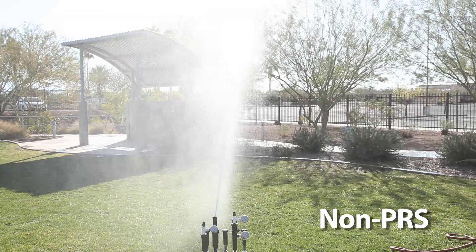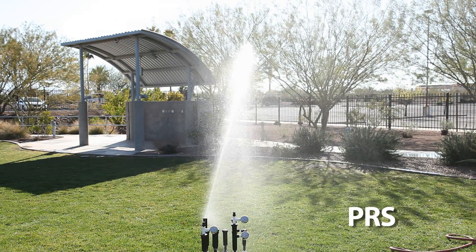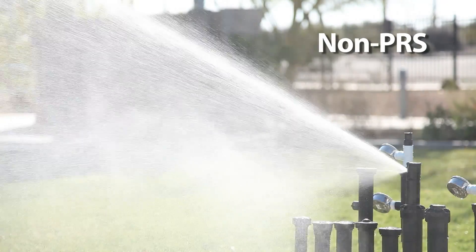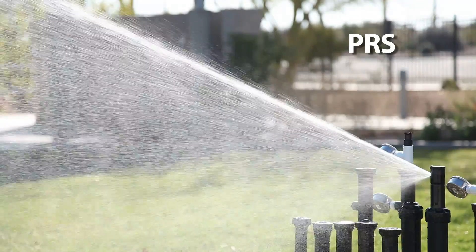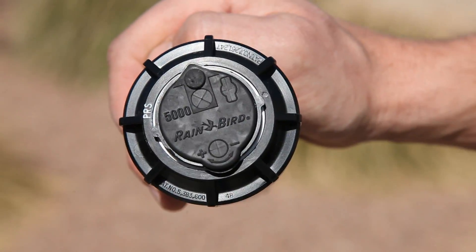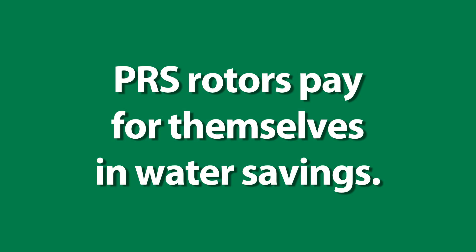As you can see, the Rainbird 5000 PRS does a lot more than just eliminate misting and fogging. It ensures water efficient performance across the entire sprinkler system and takes the guesswork out of system design. The 5000 PRS with flow optimizer technology is the only rotor sprinkler that pays for itself in water savings.